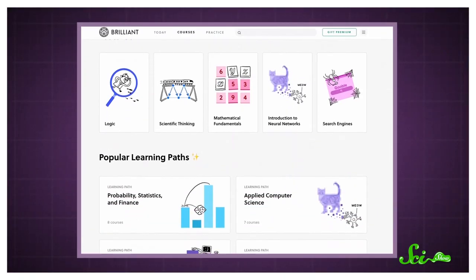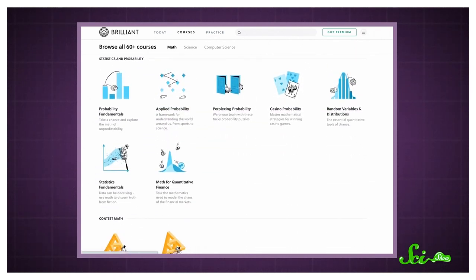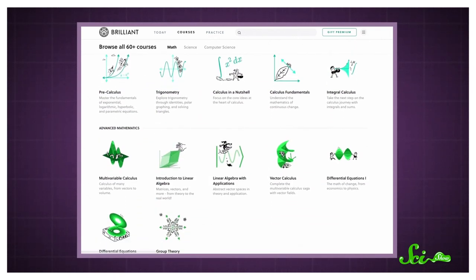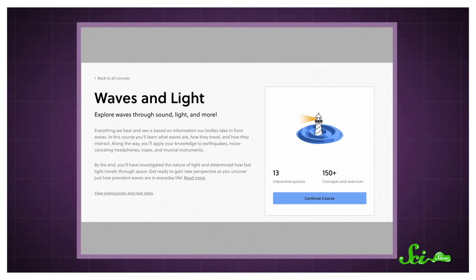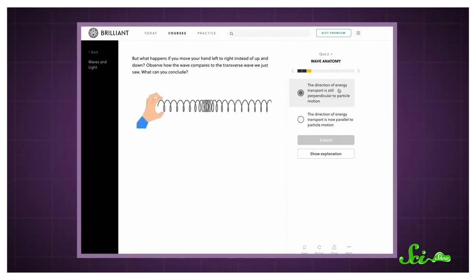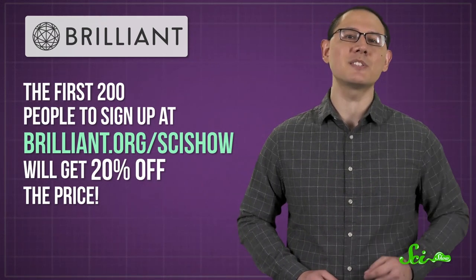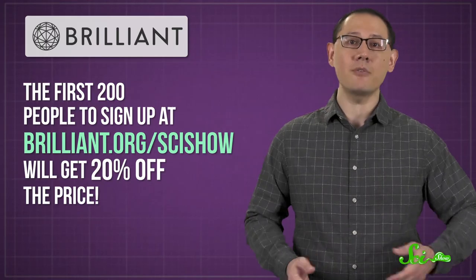But if you really want to appreciate how complex our biological world is, you might want to check out the courses offered by today's sponsor, Brilliant. They have dozens of thought-provoking math, science, and computer science courses, and all of them use puzzles, games, or other interactive tools to make learning intuitive and fun. You can dive deep into sounds with their Waves & Light course, which will teach you how your noise-canceling headphones actually work. You'll get access to it and all of their other engaging STEM courses with a premium subscription. The first 200 people to sign up at Brilliant.org/SciShow will get 20% off the price, so head over there now if you want to learn more.